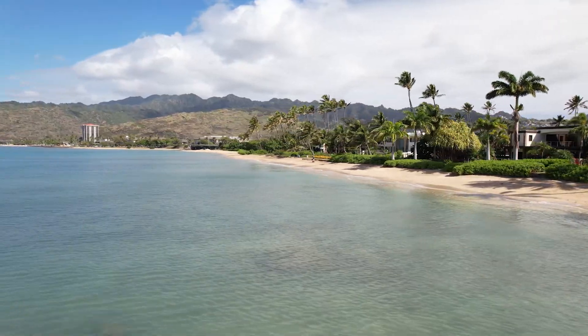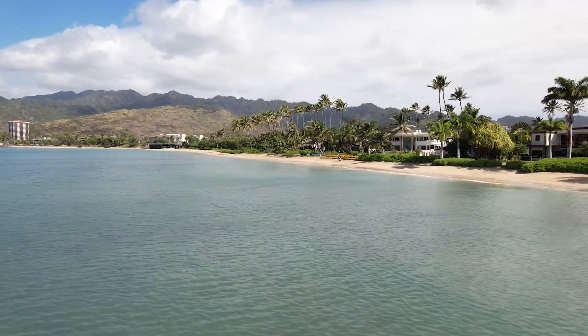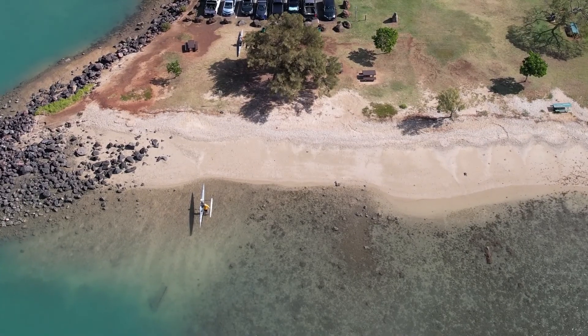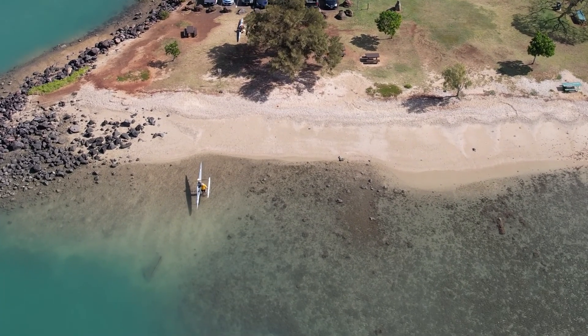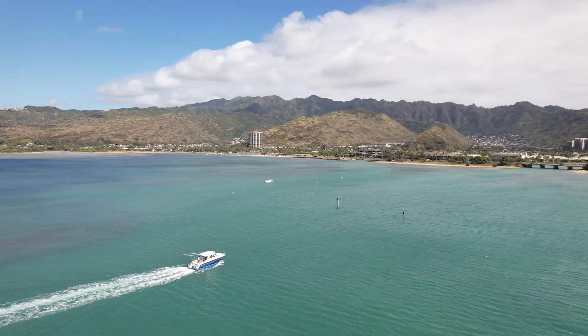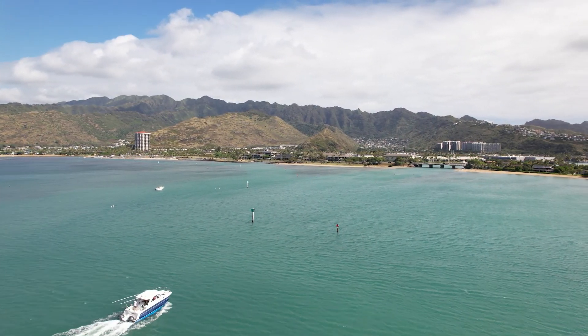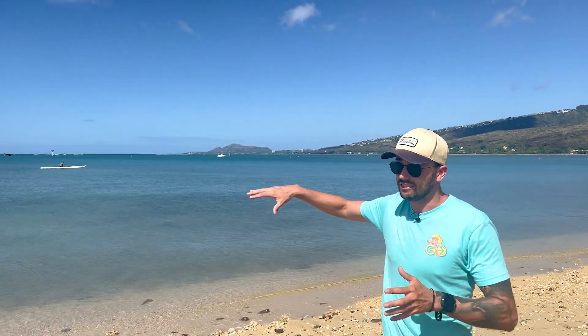If you are gonna spend some time here, I would bring a raft, a paddleboard, something to be out on the water. This entire area is pretty protected so it stays calm like this almost all the time. You'll regularly see people out here paddleboarding — we've got someone in an outrigger canoe right now. That's really what the recreation is gonna be out in this particular bay.